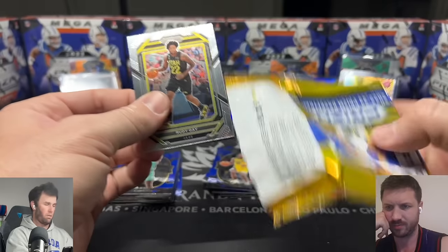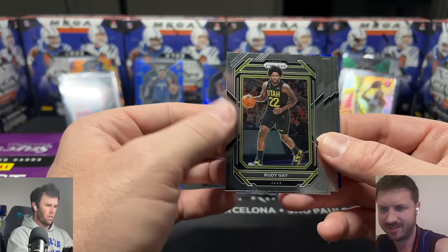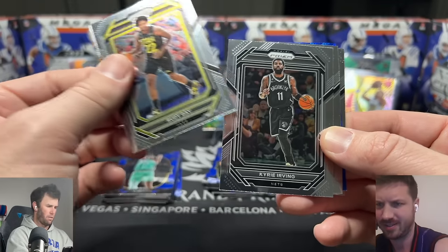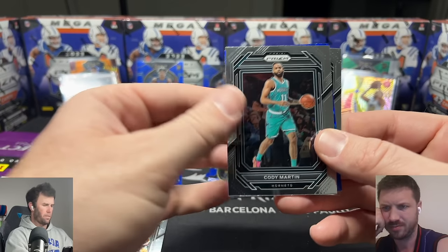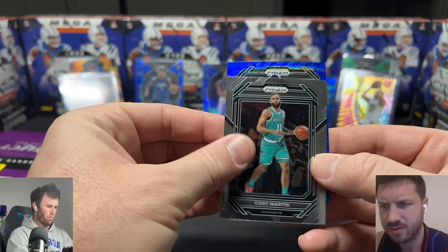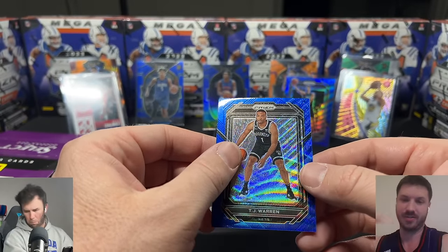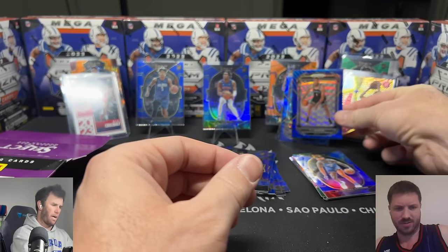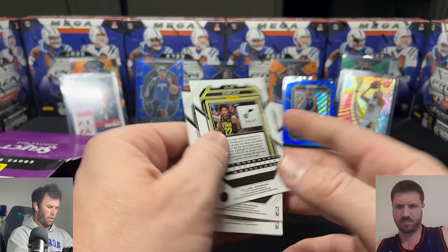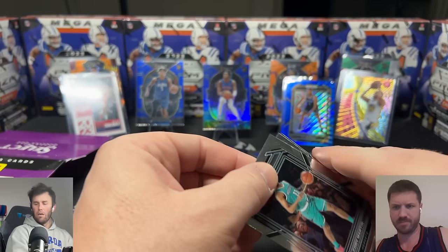Rudy Gay — the border looks weird. This is a way worse design for Prism, way too busy. Kyrie Irving. We're pulling the blue at the end — that's all we're really looking for. Charles Barkley. There's the blue — not a rookie. TJ Warren. These Prism packs were pretty trash. You really just have a bunch of base cards — all base cards.